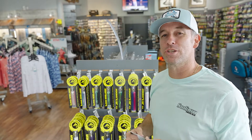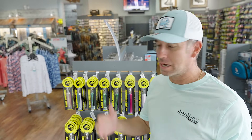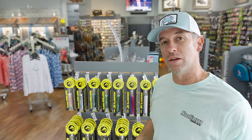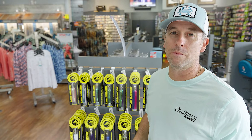Hey guys, John from Sodium Fishing Gear. We are right in the middle of July. A lot of people going down to the Keys doing some mahi fishing, tuna fishing. We've dabbled in a little bit here just to get you some essentials to get you down there and get some mahi in the boat.